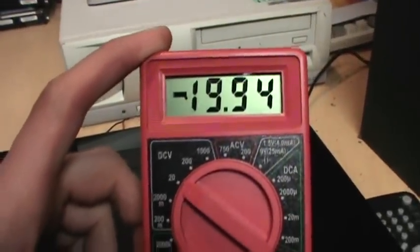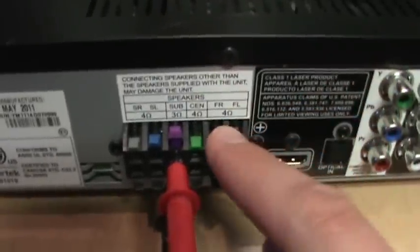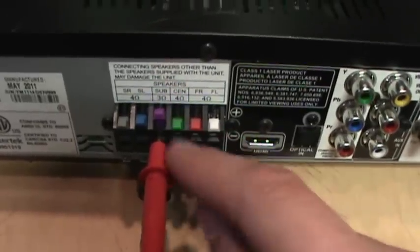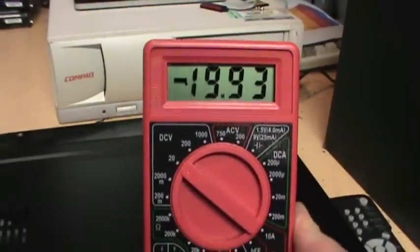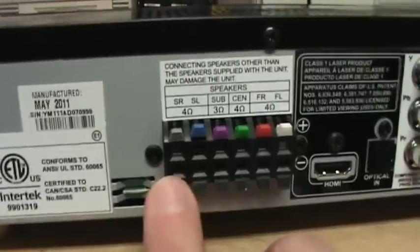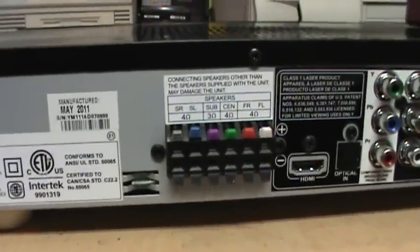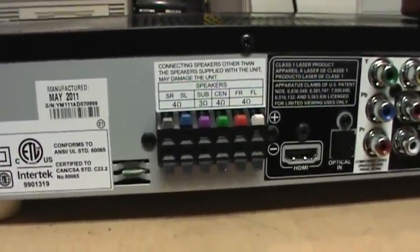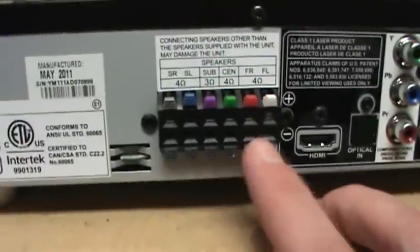Then I connected my multimeter to one of the surround outputs, and look at this — almost negative 20 volts coming out of the speaker terminals. It's the same thing with all the speaker outputs except for the front left and right. Right now I have it hooked up to the subwoofer output, and again almost negative 20 volts. I'm lucky I didn't have any speakers connected to the surround outputs, otherwise I surely would have blown those speakers.